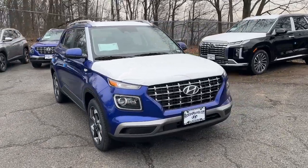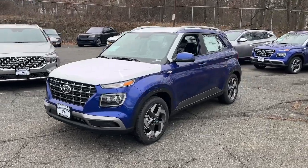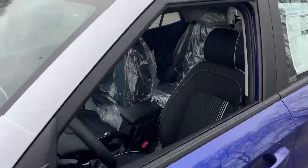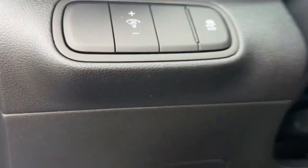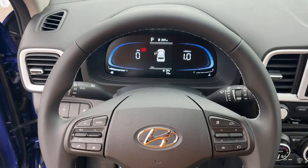Get a feel for the 2023 Hyundai Venue. This tech-savvy Venue is equipped to make your active urban lifestyle easier and more convenient. With features like touchscreen infotainment, versatile interior space, standard driver assist with available options, and can-do crossover attitude, this mini-SUV gives you the confidence to handle whatever the road has in store.